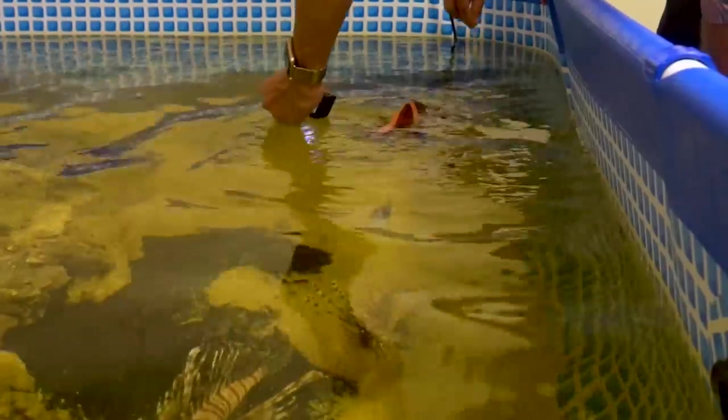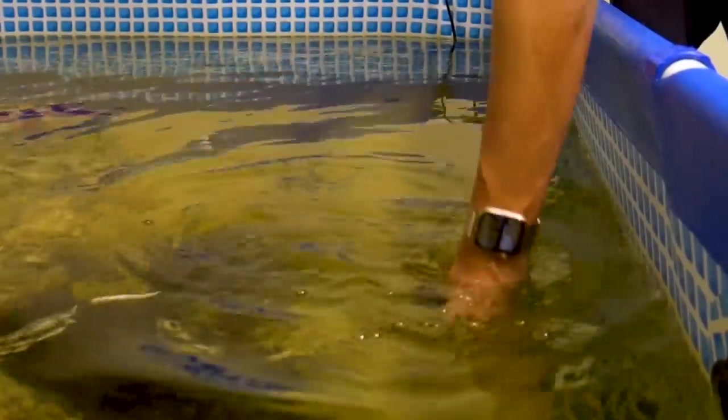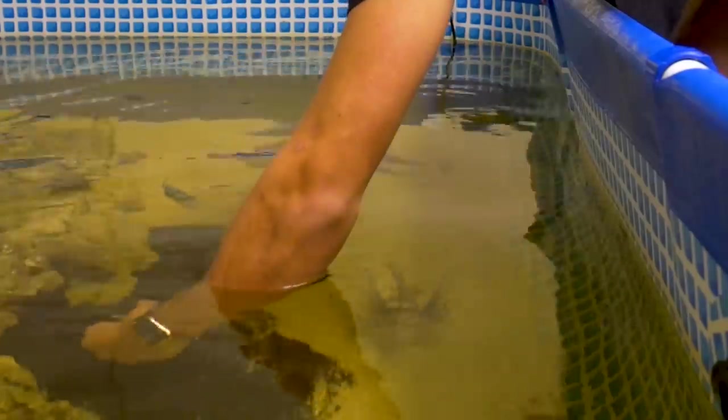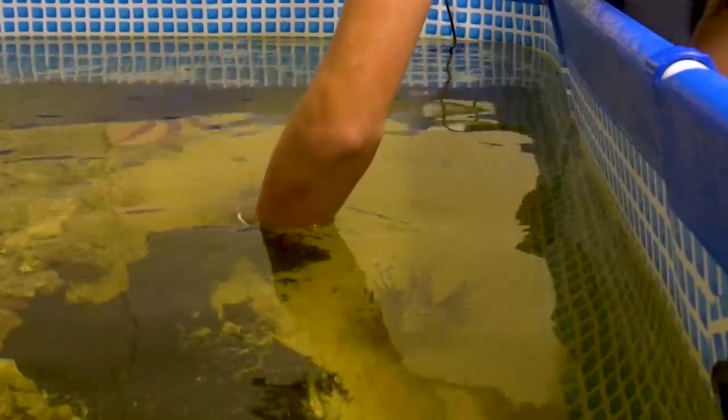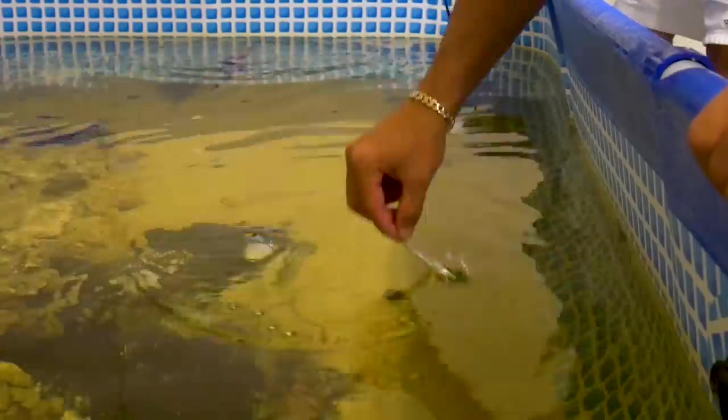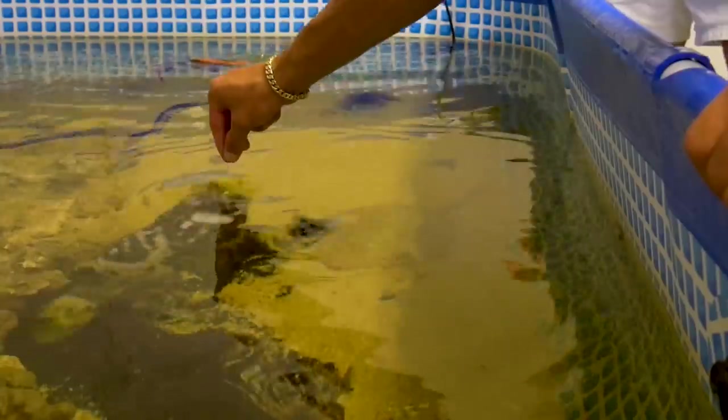Oh my god, he's like a snake! This is the scariest thing I've ever witnessed. The snapper is insane! Wait, let me have you get a shot of the bumblebee.